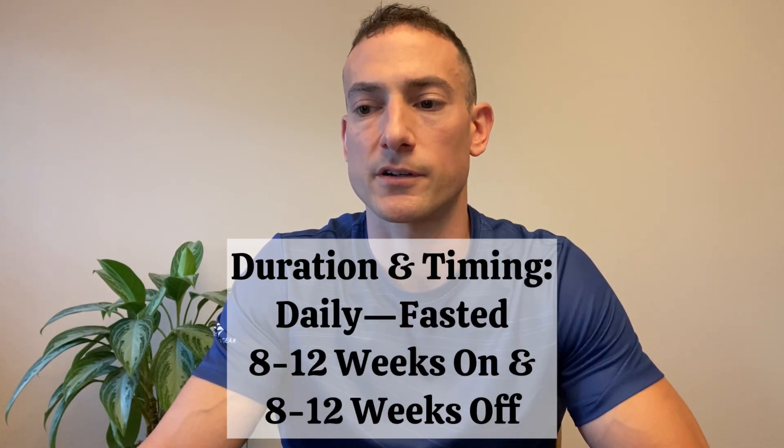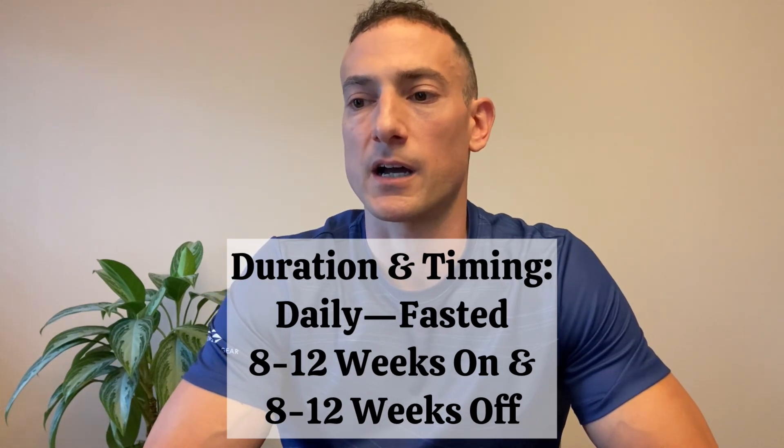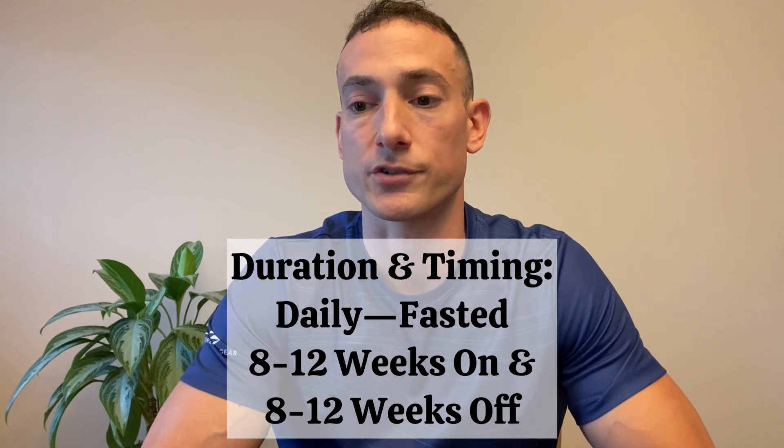Generally speaking, you should use GHK for a duration of about 8 weeks and then take 8 weeks off. This can vary depending on the severity of your injury or issue. If you see significant improvement after only a few weeks, you can certainly shorten the cycle down to about 4 to 6 weeks. However, if you have a more serious issue, such as a significant wound, soft tissue injury, or even hair loss, you can extend your use of GHK to a maximum of 12 weeks. But again, 8 weeks seems to work well for most people.